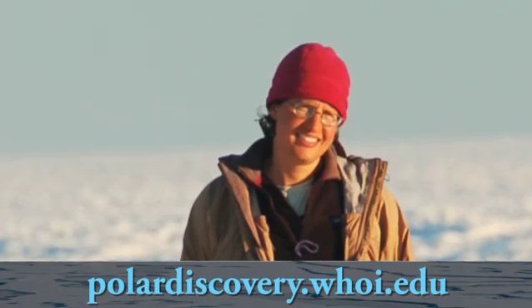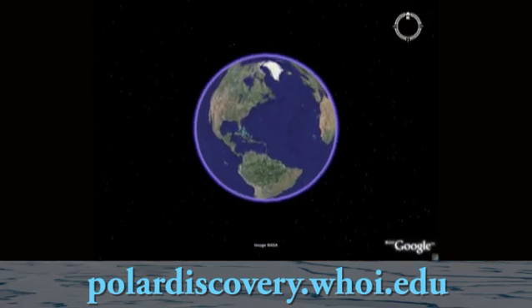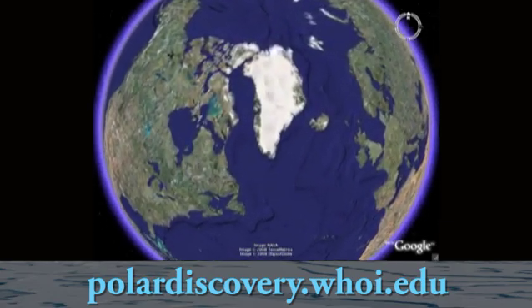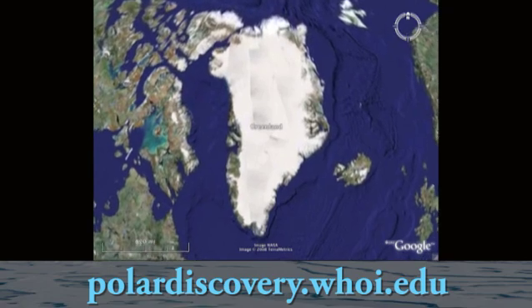West Antarctica and Greenland is where I do most of my work. The Greenland ice sheet is the largest ice sheet after Antarctica, and Greenland in particular is quite sensitive to climate warming and to climate change.